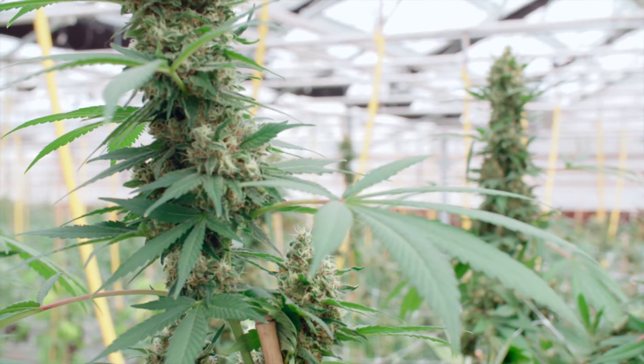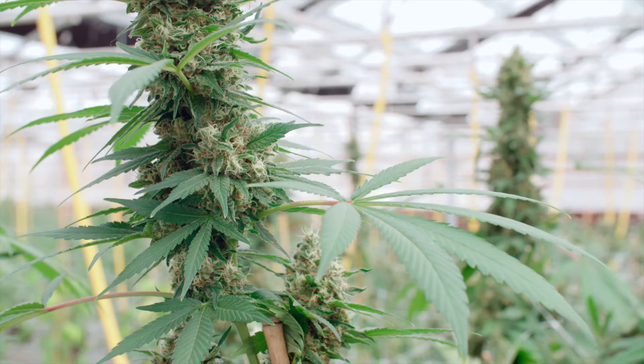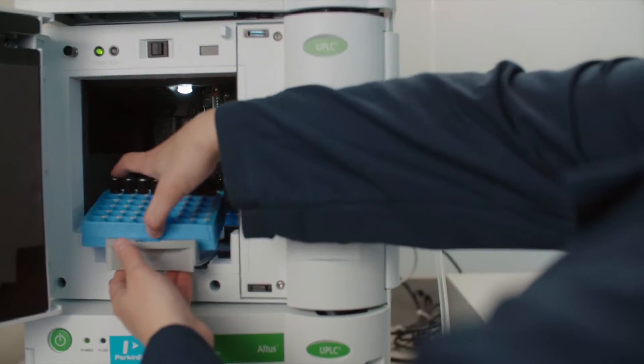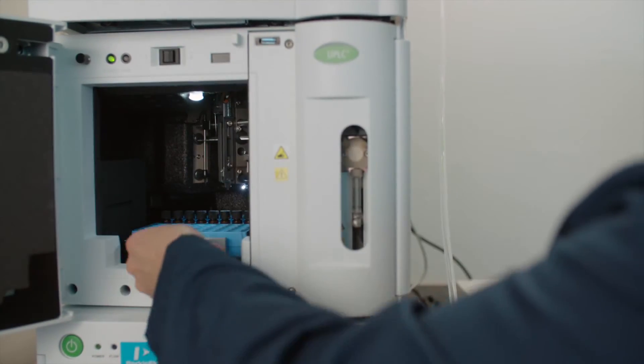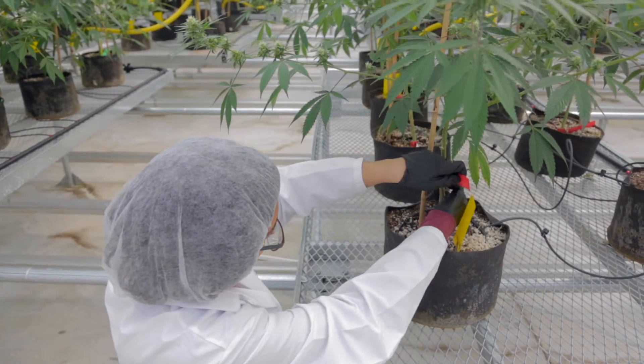In its state-of-the-art climate-controlled greenhouse, Abayton cultivates the finest cannabis varieties in the US. And each step is supervised by plant scientists and master gardeners from leading agricultural universities.